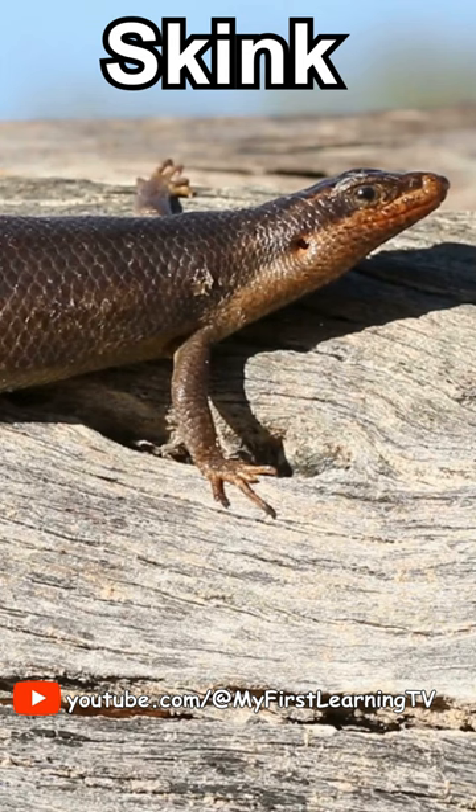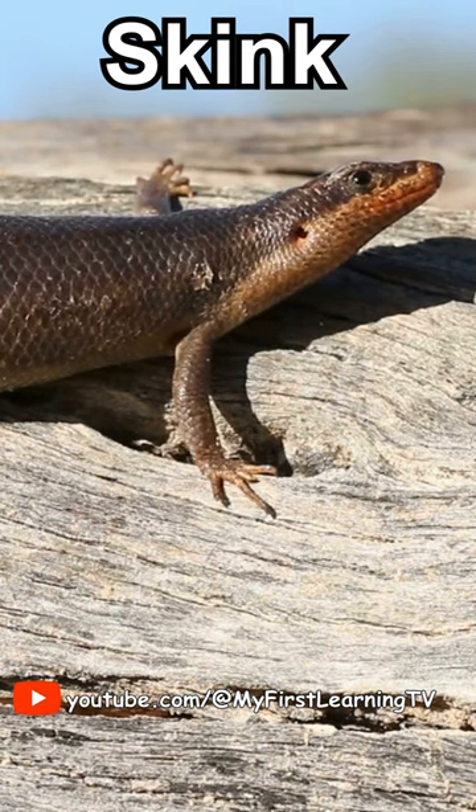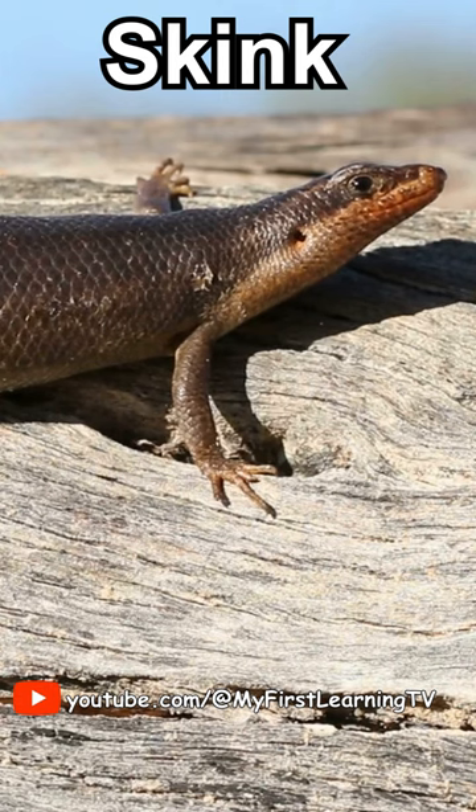Some skinks can even drop their tails if they need to escape from a tricky situation, and the tail might wiggle around to distract predators while the skink makes a quick getaway.